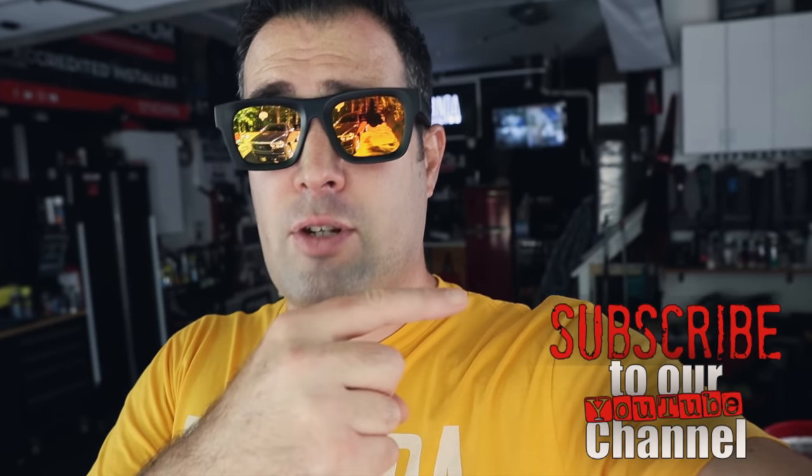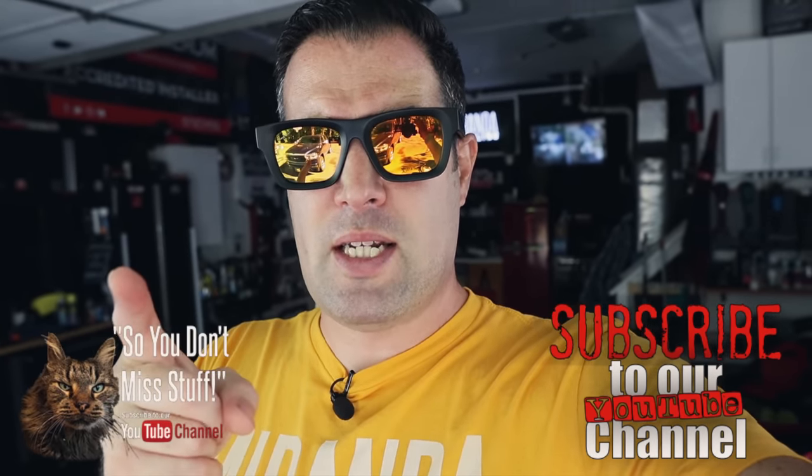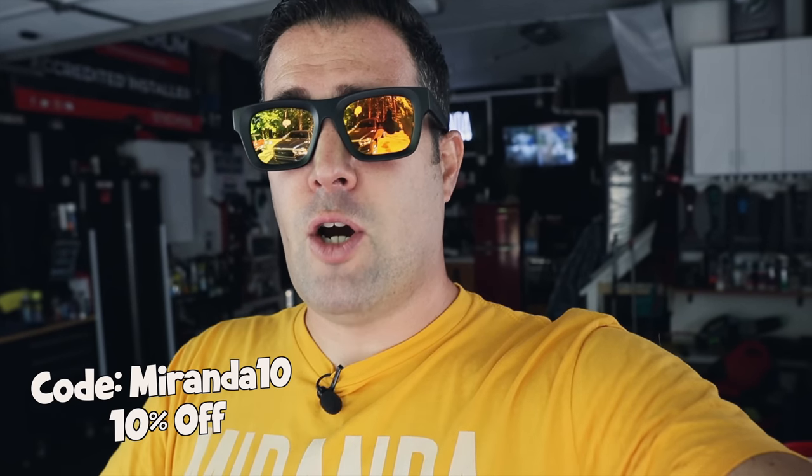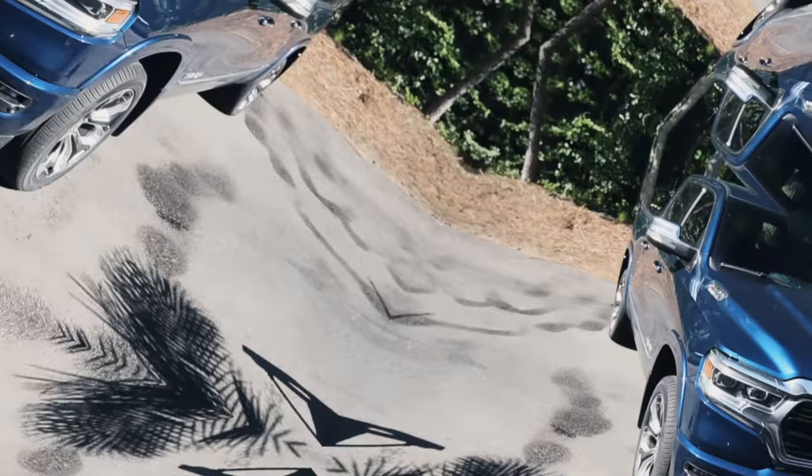He trusted us to take care of it. So we're going to wash it, we're going to polish it, and we're going to protect it with a two-year coating. If you are enjoying these videos, don't forget to subscribe and click that bell so you don't miss stuff. Any of the products and tools will be listed down below, and if you go to Car Supplies Warehouse use code Miranda10 for 10% off.